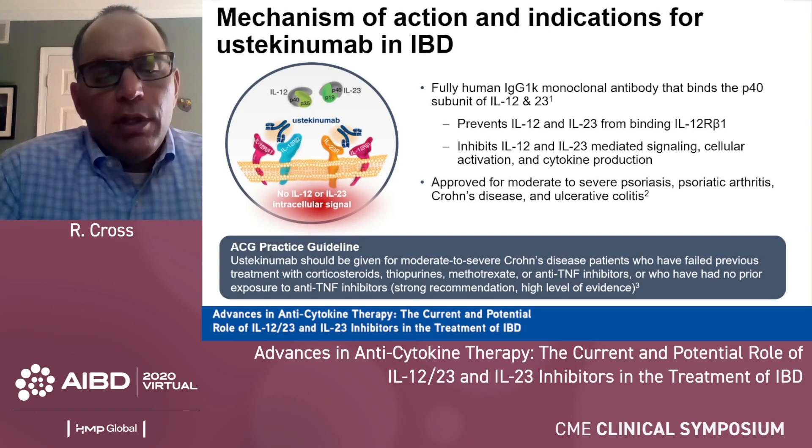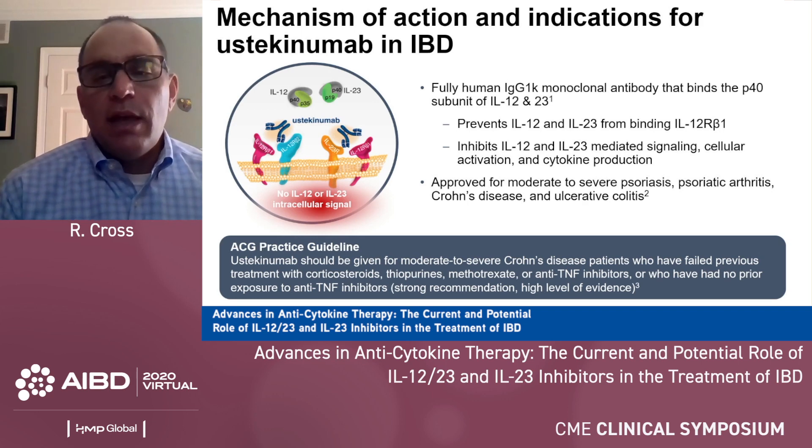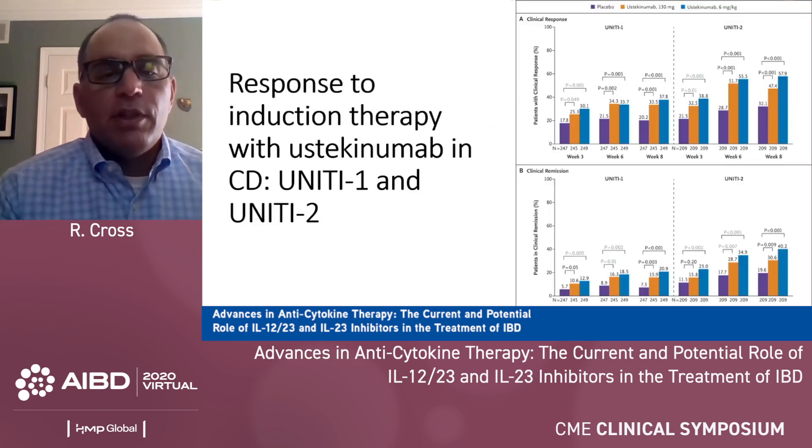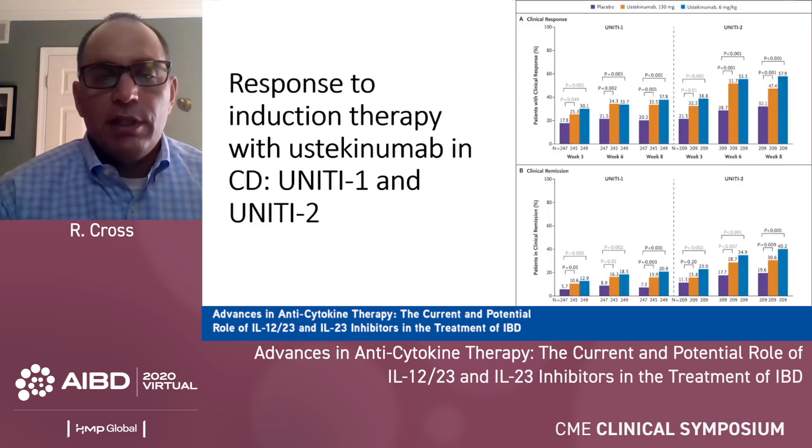Not yet included in the UC guidelines, but in the ACG practice guidelines, ustekinumab is recommended for moderate to severe Crohn's patients who have failed prior treatments or who have no prior exposure to anti-TNF. So it can be given in a naive population as well. First, I'm going to summarize the evidence in Crohn's disease.